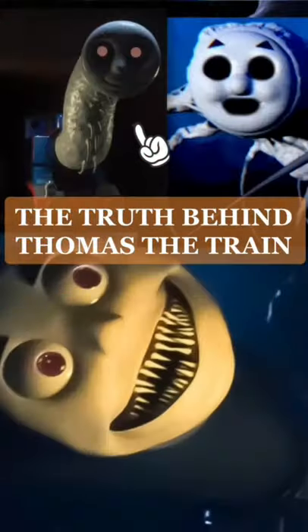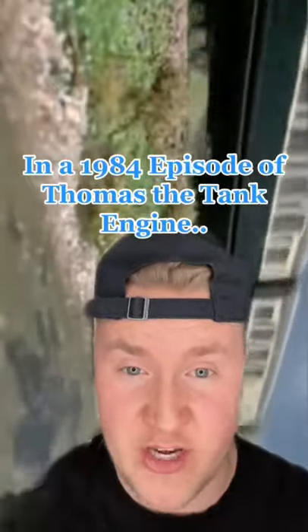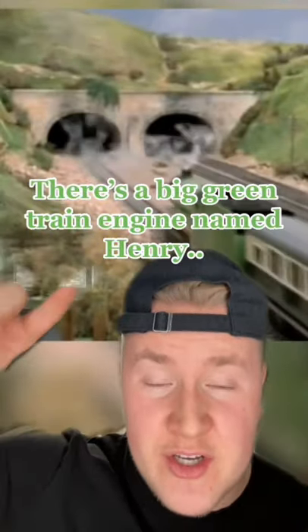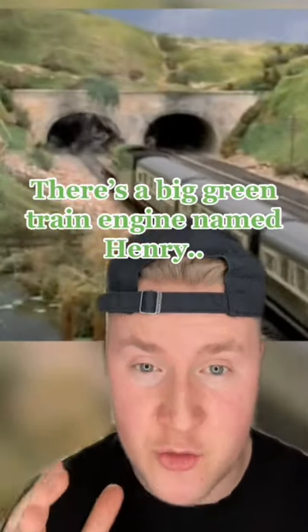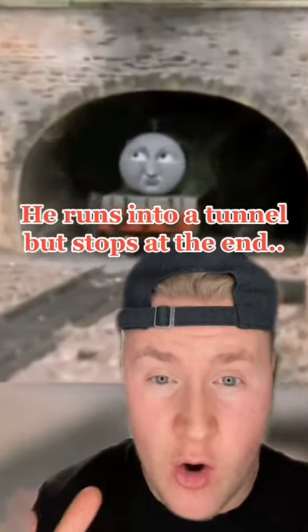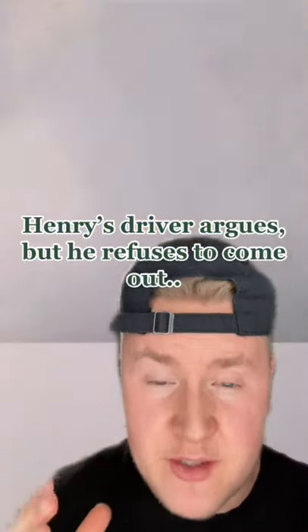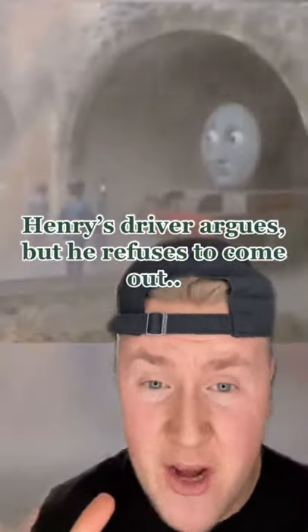Here's the truth behind Thomas the Train! In a 1984 episode of Thomas the Tank Engine, there is a big green train engine named Henry who was pulling a passenger train. He runs into a tunnel but stops at the end, not wanting to go any further. Henry's driver argues with him but he refuses to come out, claiming the rain will wreck his brand new green paint.